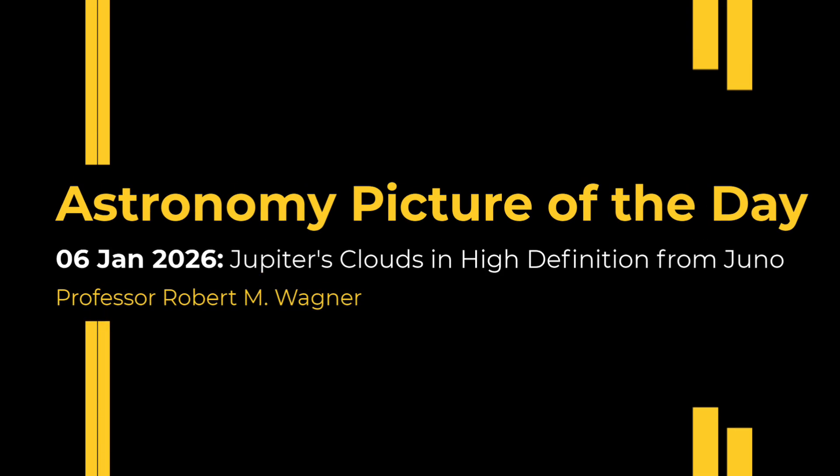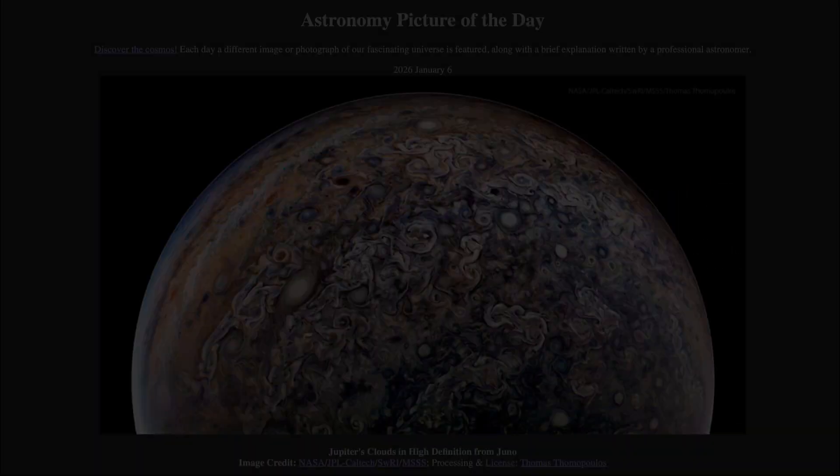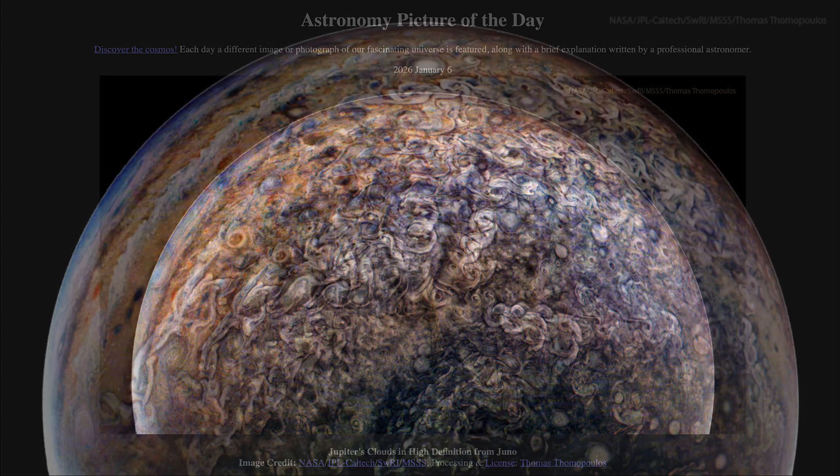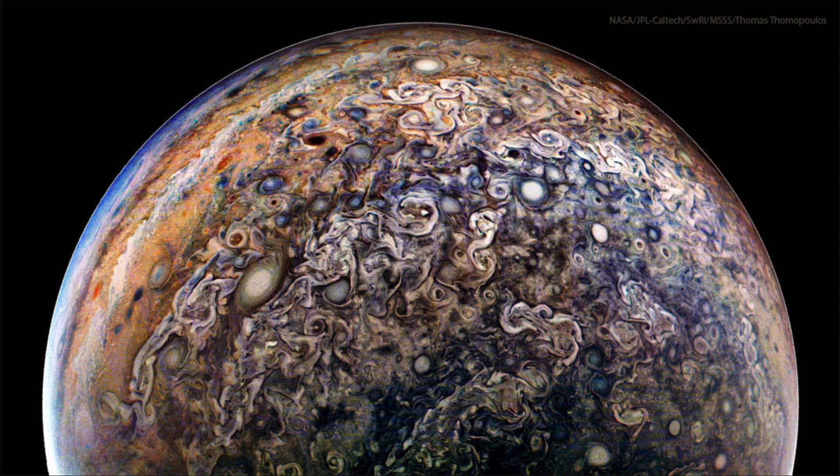Greetings and welcome to the Astronomy Picture of the Day podcast. Today's picture is titled Jupiter's Clouds in High Definition from Juno. Here we see an image taken by the Juno spacecraft last month as it flew in close to Jupiter.